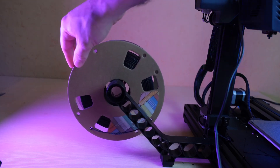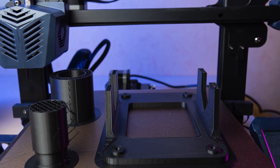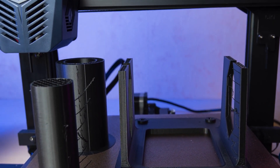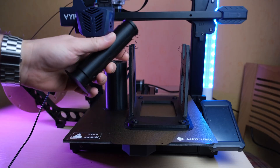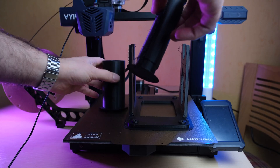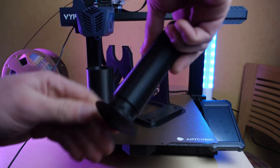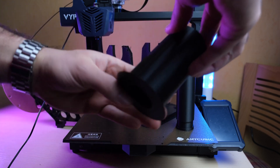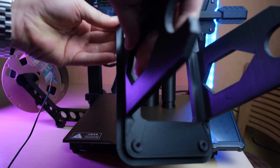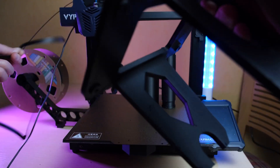The build plate has a textured surface that improves adhesion and reduces warping. The build plate is also heated, which supports various materials such as PLA, ABS, PETG, TPU, and more. The Anycubic Vyper has a 4.3-inch touchscreen that makes it easy to control the printer and adjust settings. It also has a filament run-out sensor that detects when the filament is about to run out and pauses the print. The printer also has a resume print function in case of a power outage. The Anycubic Vyper is a great choice for anyone who wants to get started with 3D printing or upgrade their existing printer.